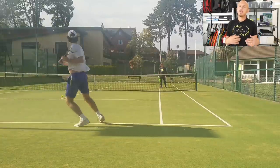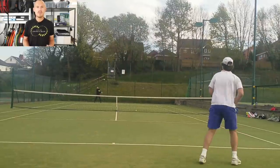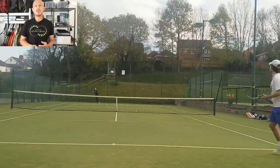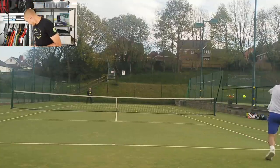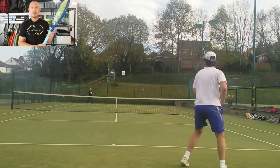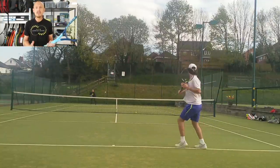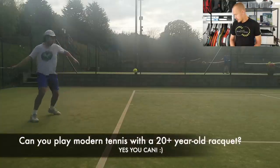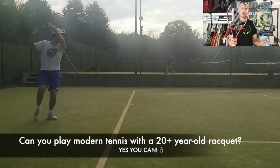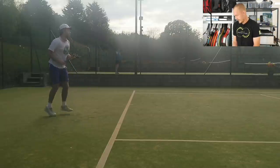Even though some rec and club level players like myself use the Pro Tour mold — the PT-57 mold — today, it's still not the average frame. The average frame you will see is something like this Instinct, with a quite thick beam, medium-high stiffness, open pattern for more spin and easy depth, a huge sweet spot, and not at all similar to what you see here, which is a Pro Tour 630 in a Flexpoint paint job.